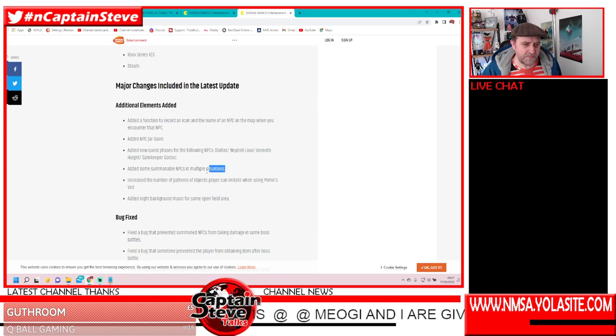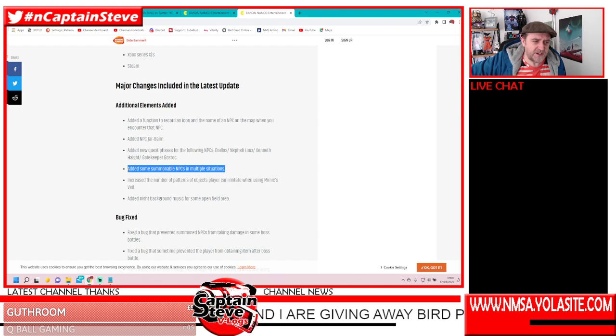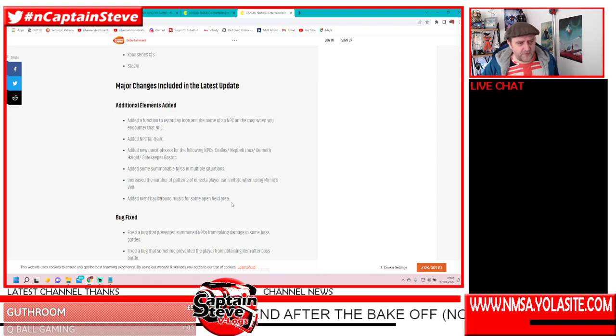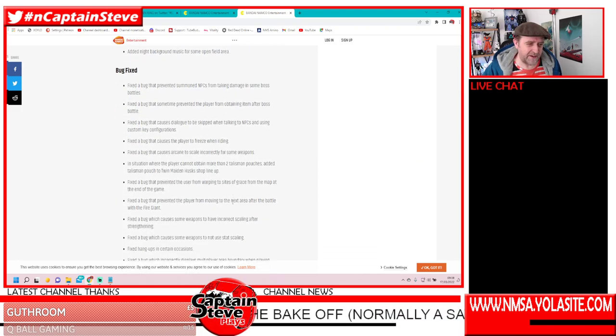They've added some summonable NPCs in multiple situations. There's quite a lot of people that don't play with PS Plus or the online elements, so they've been finding it hard to play with friends — so adding places where you can summon NPCs to assist is something I like a lot. They've also increased the number of patterns of objects players can imitate when using the Mimic Veil — I haven't had the Mimic Veil yet but now I'm quite intrigued to getting it. And they've added night background music for some open field areas — a little bit more atmospherics and immersion.